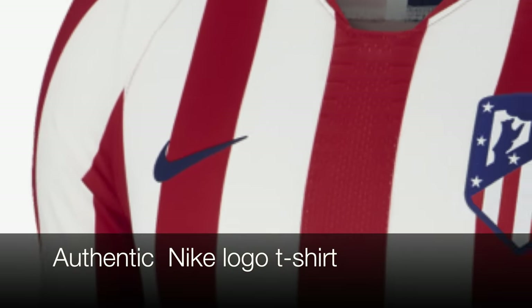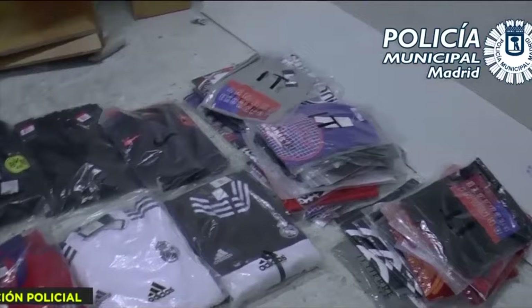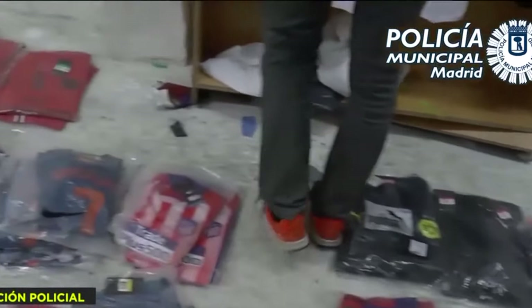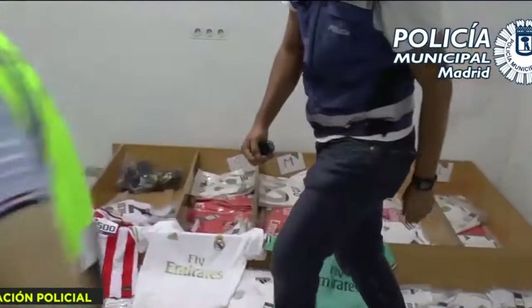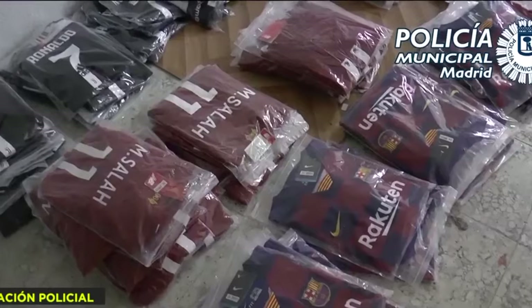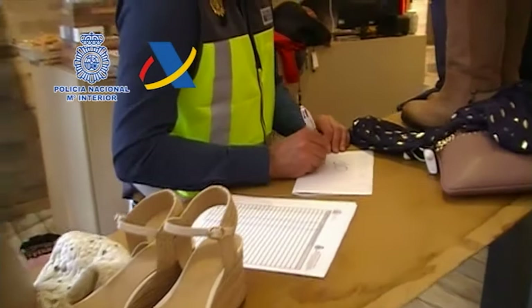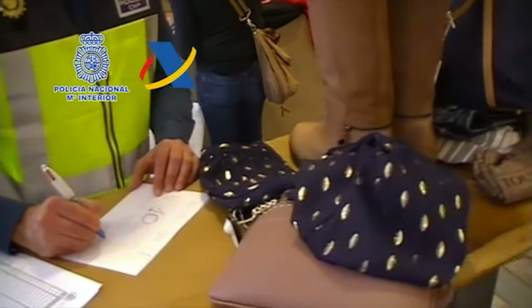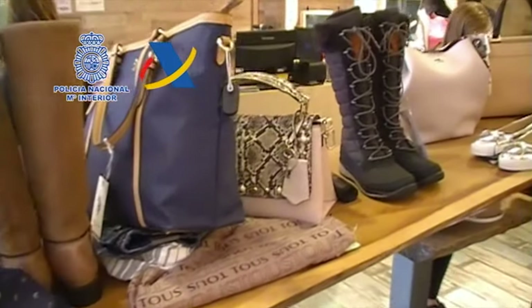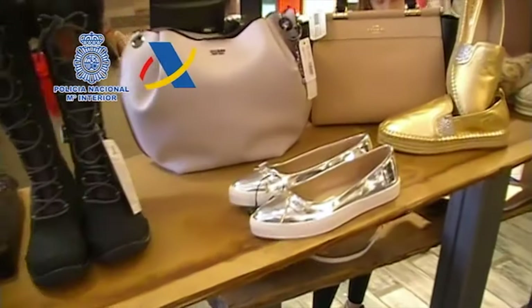Counterfeits cause an estimated loss of €60,000 million every year just in the European Union. There are companies whose losses are close to €500 million a year. Realistically, we do not save money buying fakes. What we do is give money to the criminal structures that handle all this traffic, taking advantage of the work and good practices of many well-named brands. A falsification never passes any quality control or safety regulation of any kind.